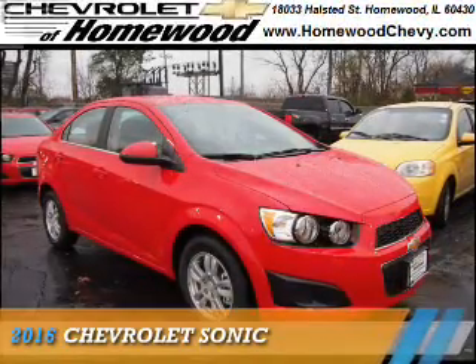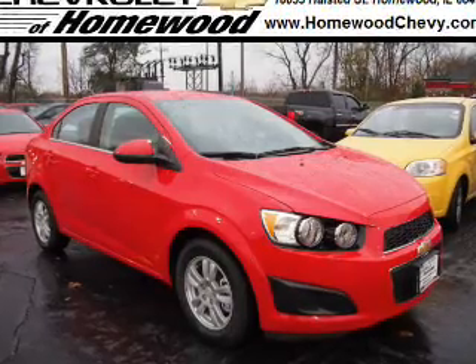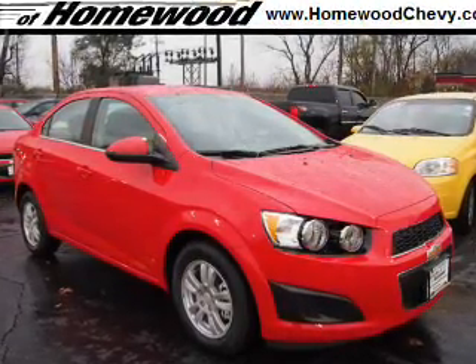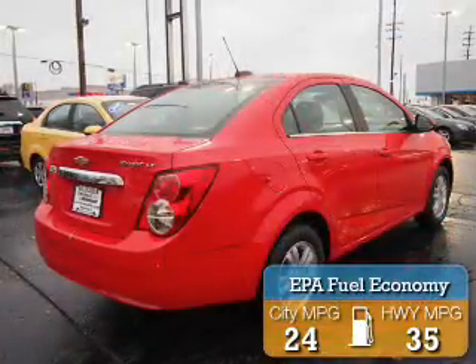Presenting the 2016 Chevrolet Sonic. It's powered by front-wheel drive, a 1.8-liter four-cylinder engine, and an automatic transmission. Great fuel efficiency saves you money by requiring fewer trips to the gas station.